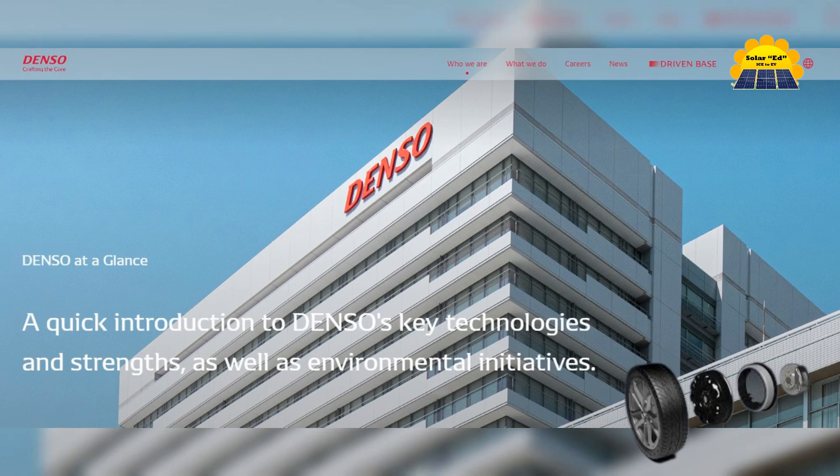Denso — a Japanese multinational automotive component supplier. Denso is a major player in the electric vehicle market and offers electric motors for various applications, known for their compact design and high power density.